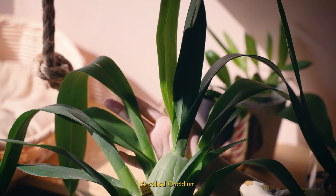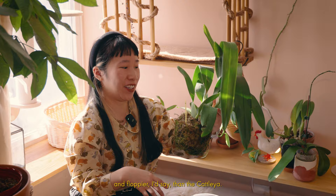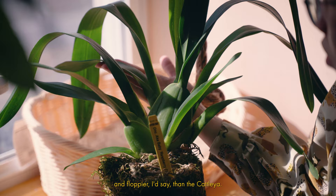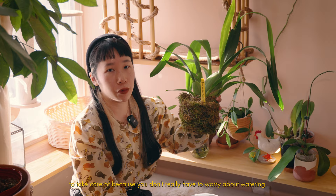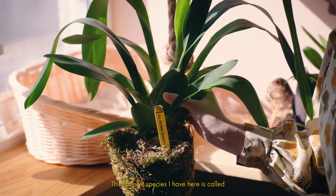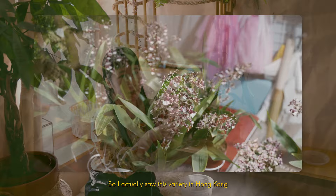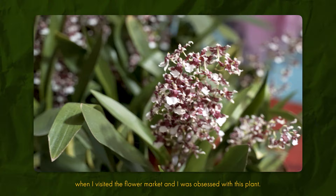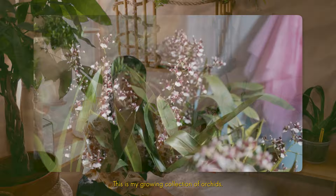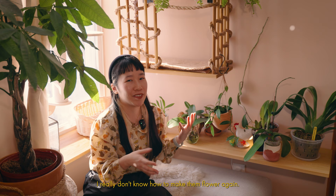This other orchid I have is called the Oncidium. It also has a very thick bulb, and the leaves are more grassy and floppy compared to the Cattleya. I would say this is the easiest orchid to take care of because you don't really have to worry about watering — you can just dunk it in water and it actually likes that extra moisture, good air circulation, and a lot of bright light. This specific species I have is called the Oncidium Baby Raspberry Chocolate. I actually saw this variety in Hong Kong when I visited the flower market and was obsessed with it, so I was very happy to find it here in New York. I'm not an expert by any means — I bought them all with flowers but now that they've all dropped I really don't know how to make them flower again, so if you have any tips please let me know.